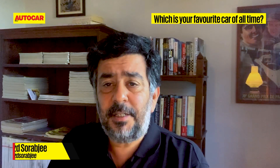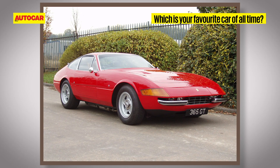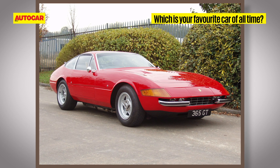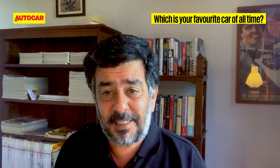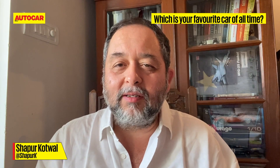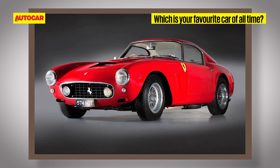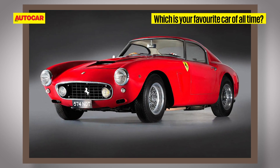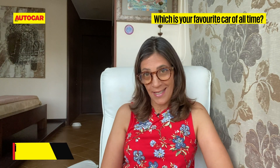The Ferrari 365 GTB4 Daytona — I just loved its drop-dead gorgeous looks, that glorious V12 engine, and on its day it was the fastest car on the planet. Ferrari 250 Short Wheelbase — just love that brilliant balance and design. The 12-cylinder up front was special and it was supposed to have the best handling ever.